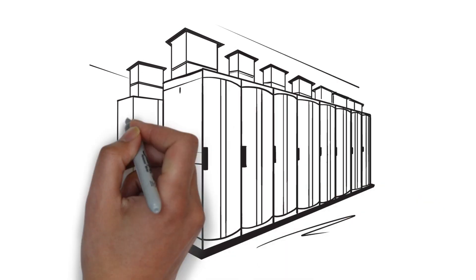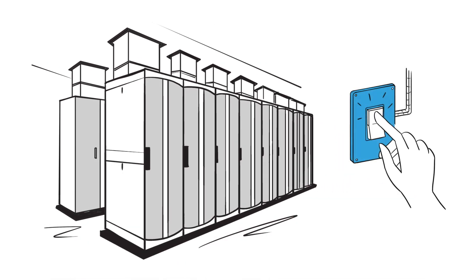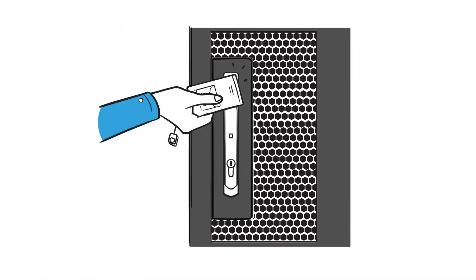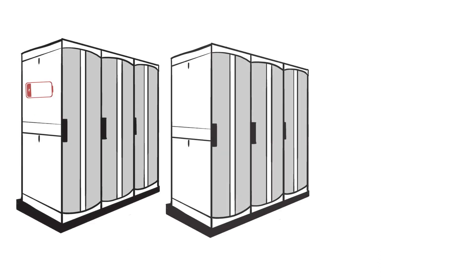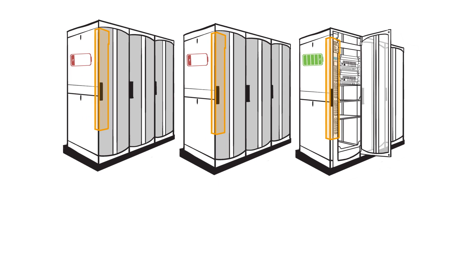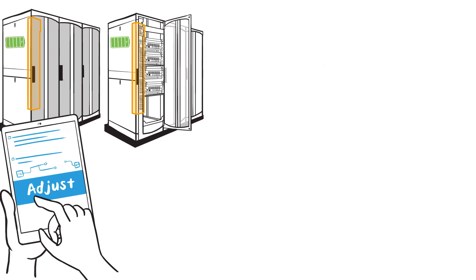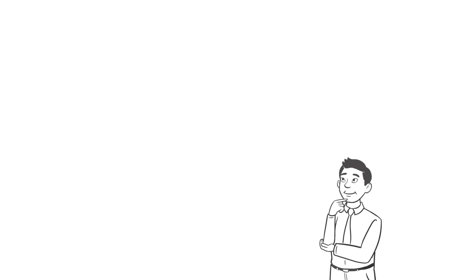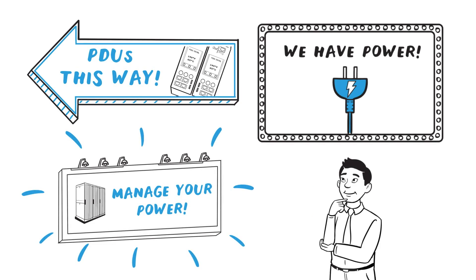When it comes to powering your technology investments, it's about much more than delivering just power. It's about security with electronic cabinet locks that protect equipment and record access. It's about insights from power distribution units or PDUs that monitor energy consumption within each cabinet. And it's about management with the ability to remotely reboot equipment at a moment's notice. But with so many solutions providers to choose from, how do you make the right choice?